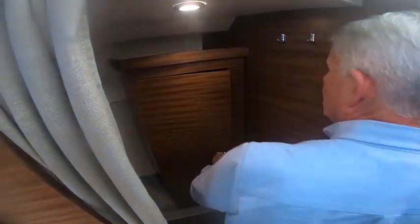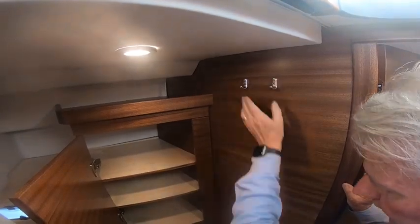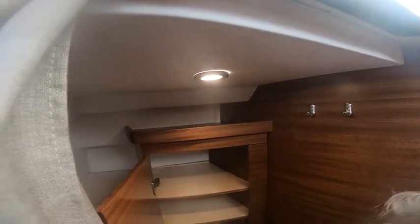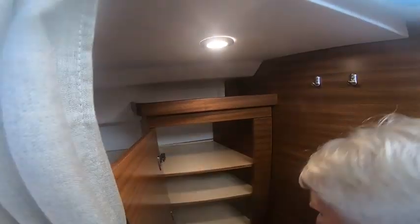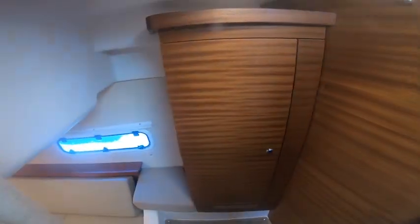Coming out of here we've got a nice storage hanging cupboard — you can hang your gear here and put stuff away with a nice area up top. Not bad storage for a little 30-footer — quite adequate for a weekend or a week away. There's also a porthole window that opens up nicely, with a curtain here for privacy.